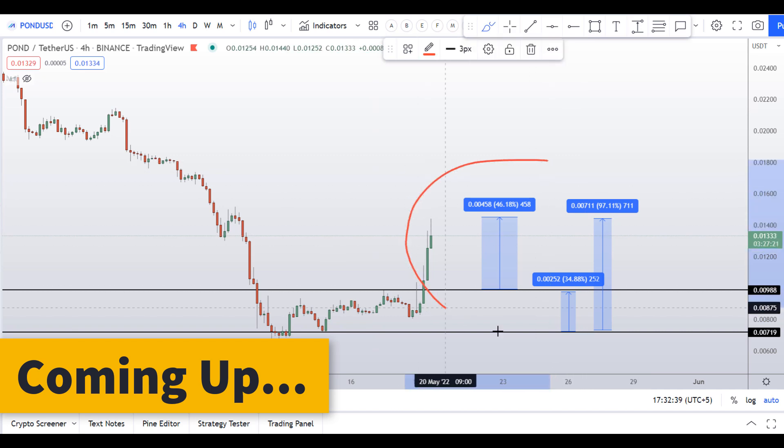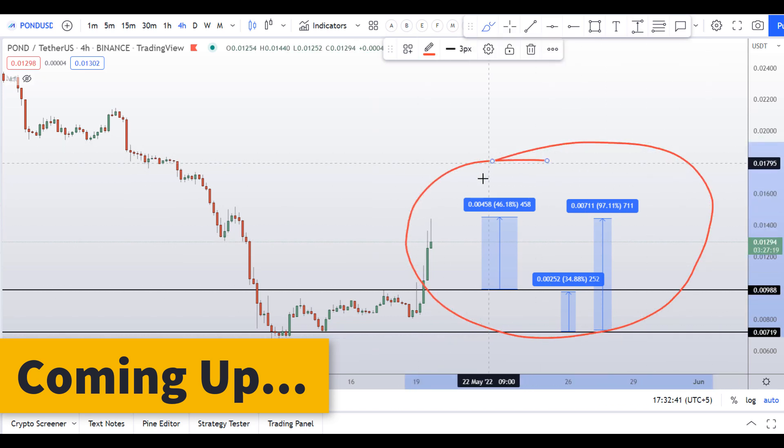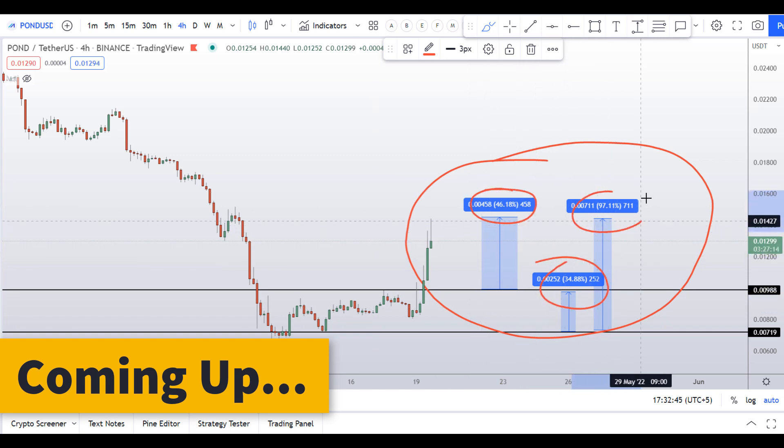On the POND coin you have three dip scenarios right now in front of you — one could give you around 46 percent gains, 35 percent gains, and 97 percent gains.